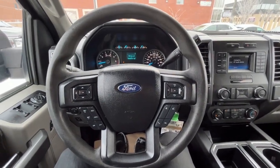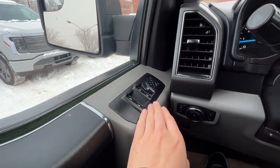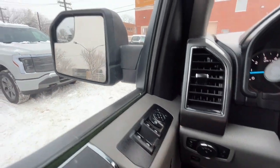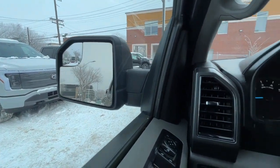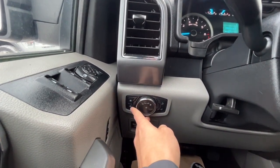Sitting inside the F-150, I'll run through some of the features this truck has. On the left hand side we have our power windows and power adjustable mirrors. Over here we have our lights, and we do have some box lighting as well.